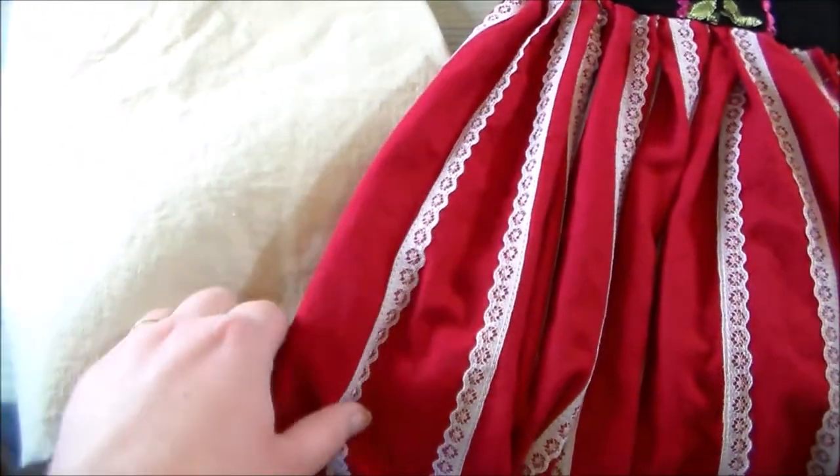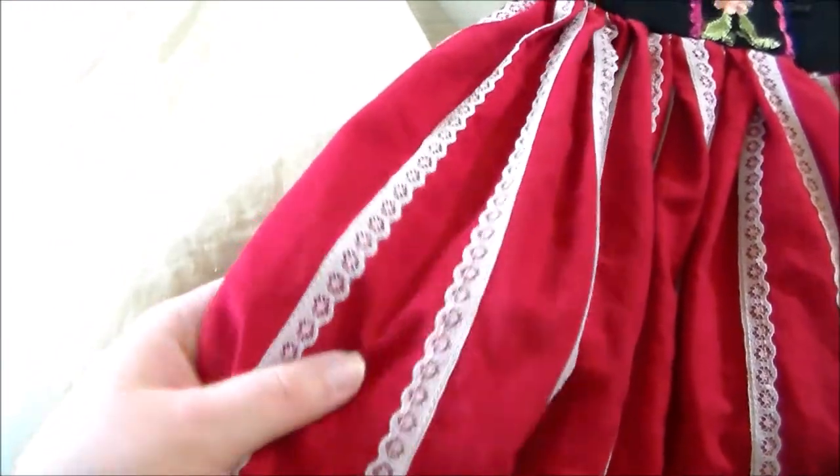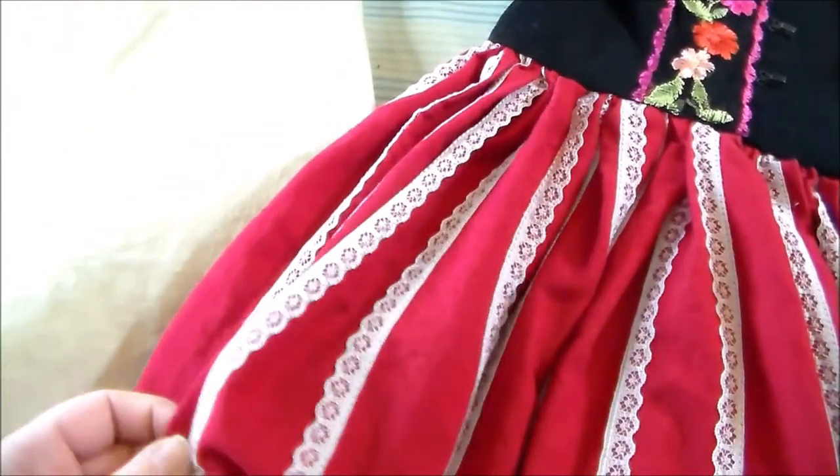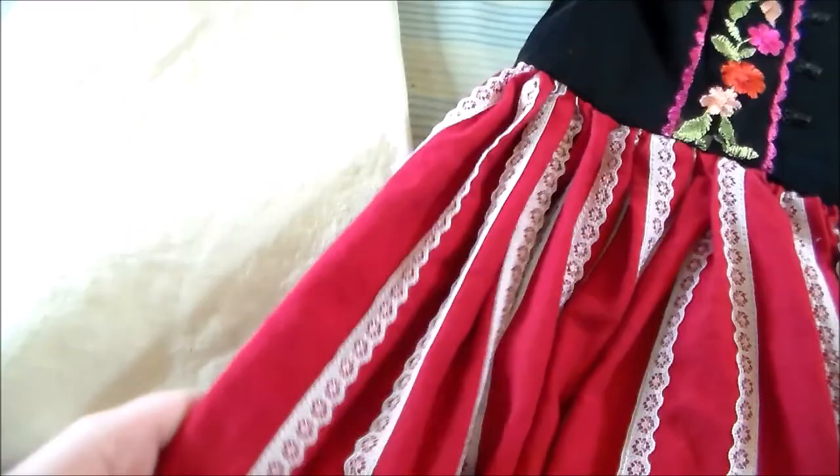For example, I used a red linen blend for the skirt on my fantasy Suyu costume from Boku no Hero Academia, and then sewed on lace to create the stripes.